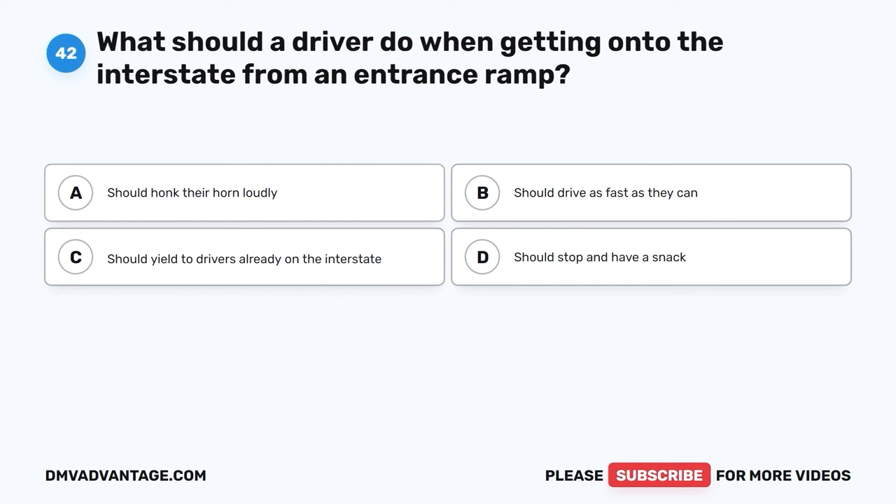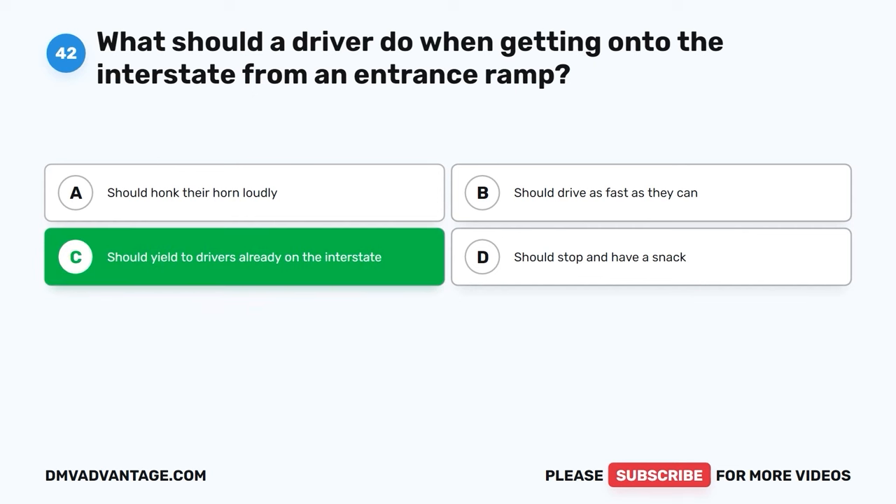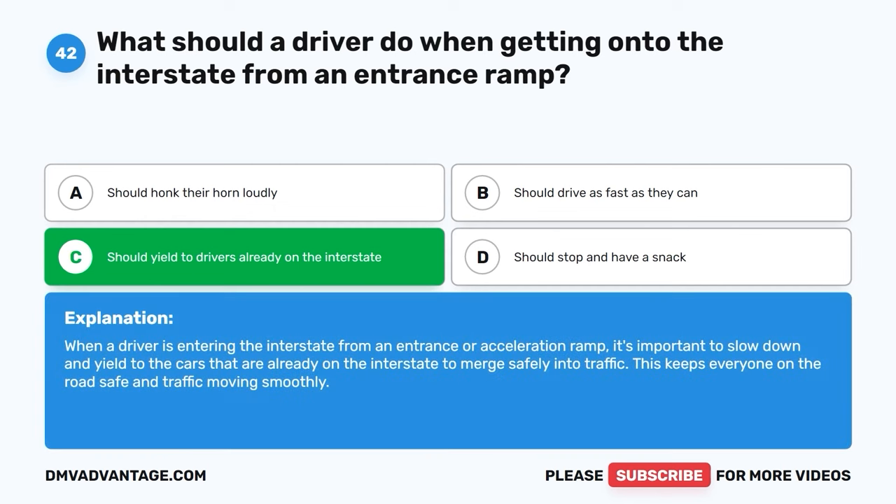Question forty-two. What should a driver do when getting onto the interstate from an entrance ramp? A. Honk their horn loudly. B. Drive as fast as they can. C. Yield to drivers already on the interstate. D. Stop and have a snack. The correct answer is C, yield to drivers already on the interstate. When a driver is entering the interstate from an entrance or acceleration ramp, it's important to slow down and yield to the cars that are already on the interstate to merge safely into traffic. This keeps everyone on the road safe and traffic moving smoothly.